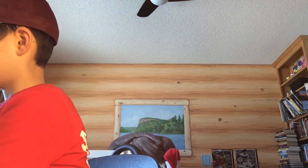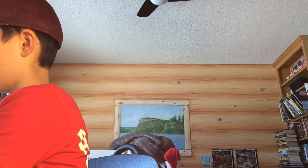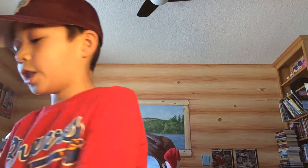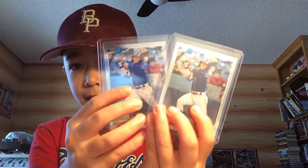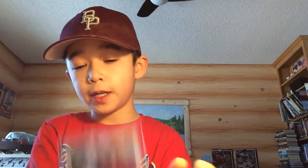My dad bought a lot off eBay. We're trying to complete the 2020 Bowman Heritage image variation set. He got a lot of Wander Franco cards — five papers, two chromes, the image variation, and then a refractor out of 199.